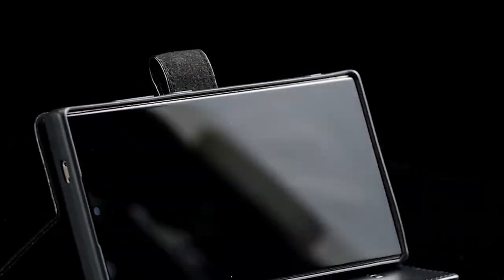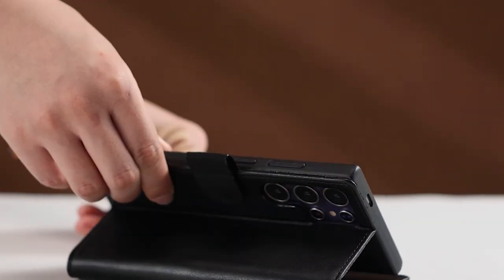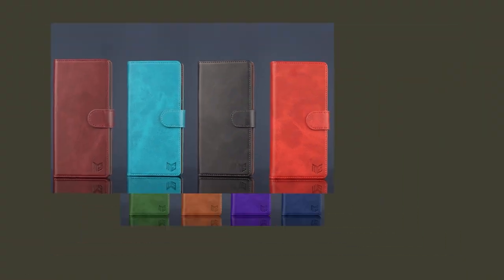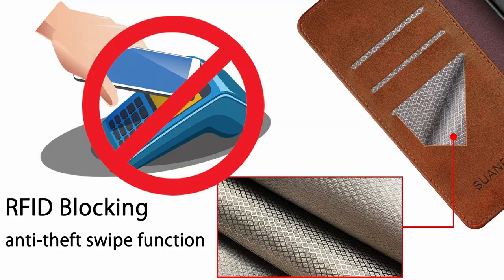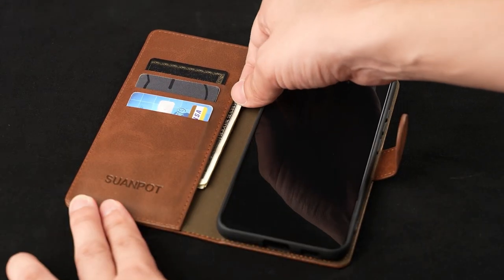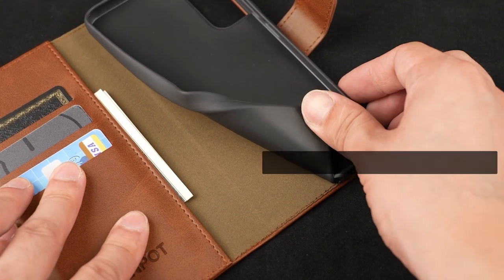With a variety of designs, materials, and card slot capacities available, there's an iPhone 7 cardholder case to suit every preference. This list is based on my personal opinion and research, and lists them based on quality, features, and pricing. If you want more information and updated pricing on the products mentioned, be sure to check the links in the description below.